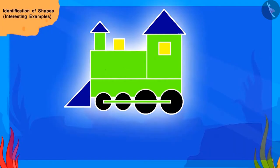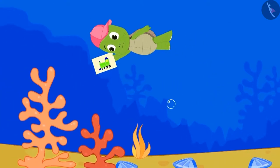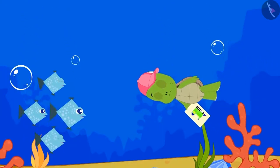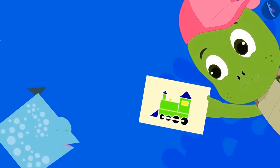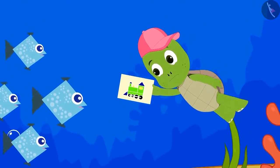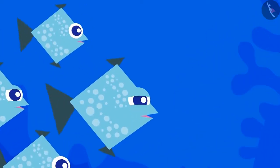Very good, children! You helped Tofun a lot. Now Tofun, with a colorful picture of his toy, started to search for it in the pond. Tofun found some fish in the pond. He showed the picture of his toy to those fishes and asked them if they had seen his toy.